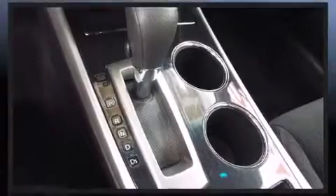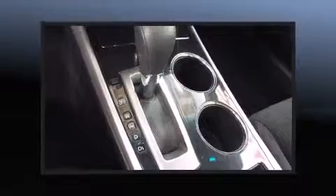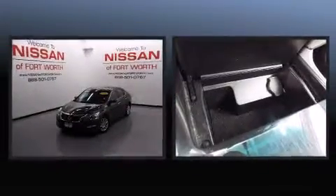You and your passengers will enjoy the stereo system, which includes a CD player with MP3 capability, steering wheel mounted audio controls, and four well-positioned speakers.